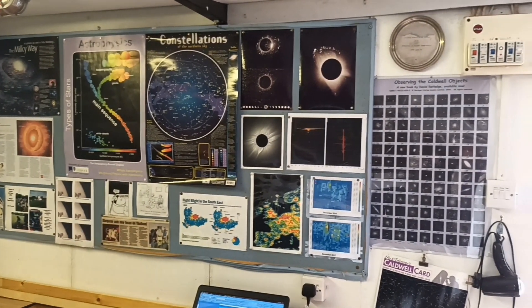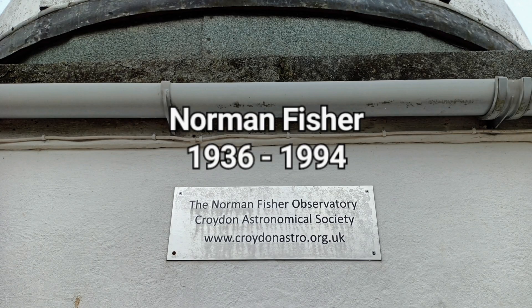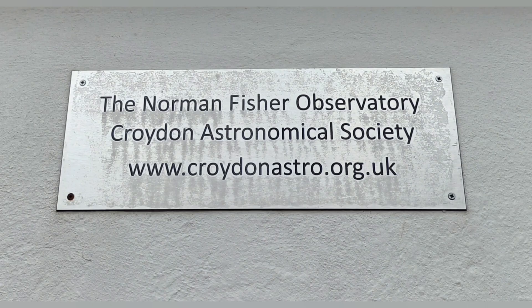We'll go and have a look at the observatory itself. As Tony explained, the observatory is named after Norman Fisher, a former chairman and one of the guiding lights of the Croydon Astronomical Society. He's commemorated with this plaque on the side of the building.